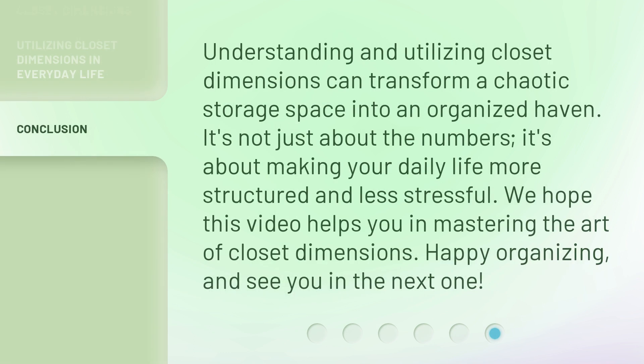Understanding and utilizing closet dimensions can transform a chaotic storage space into an organized haven. It's not just about the numbers — it's about making your daily life more structured and less stressful. We hope this video helps you in mastering the art of closet dimensions. Happy organizing, and see you in the next one.